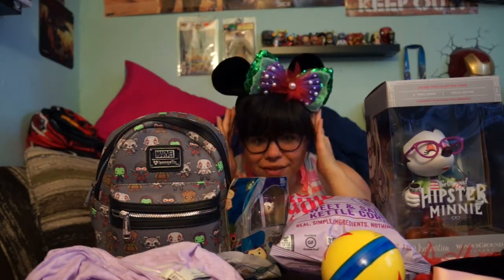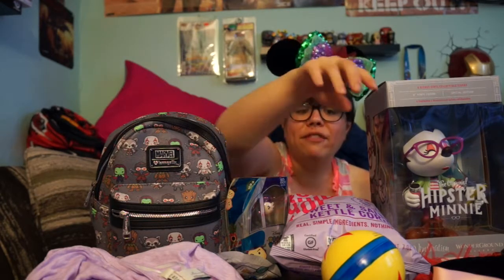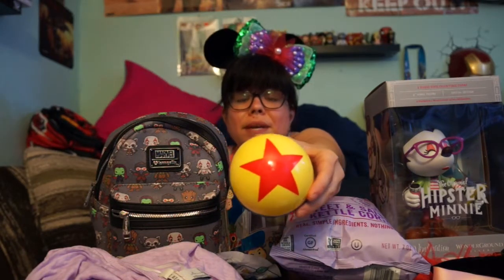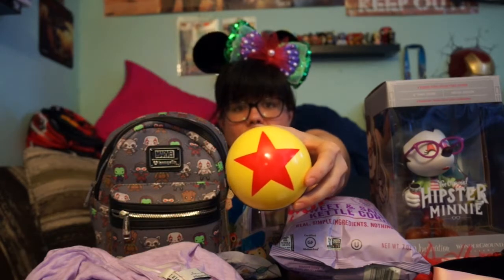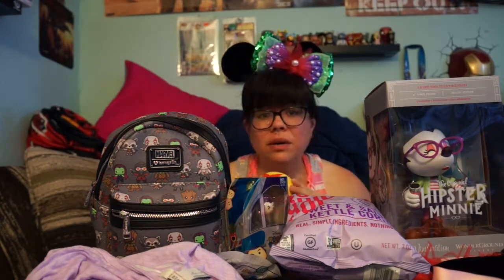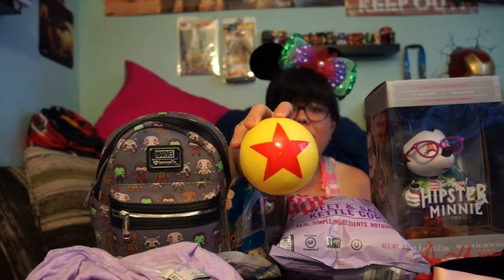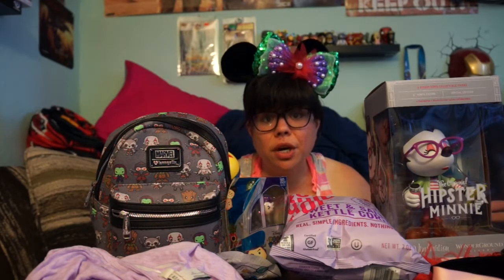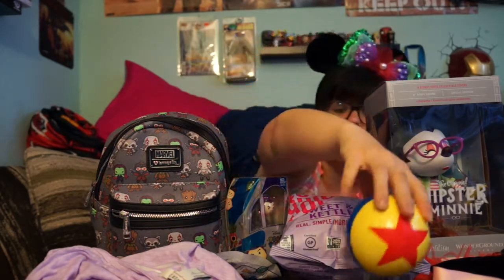Another thing I was really lucky to get - it's not a purchase but it is one of my favorite items of the month - this is the Luxo Ball. If you guys don't know, every time you watch a Pixar Disney movie in the beginning they show the lamp and then this ball called the Luxo Ball. The Pixar booth at the D23 Expo was giving this out, and I was super lucky to get one with the help of a kind lady next to me. It was the most sought-after freebie at the expo.